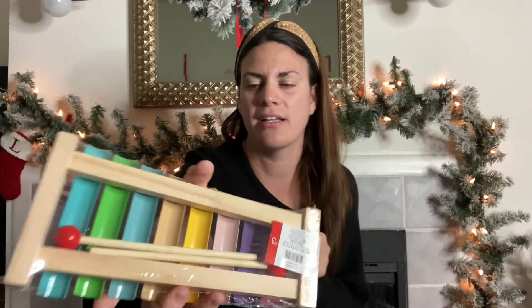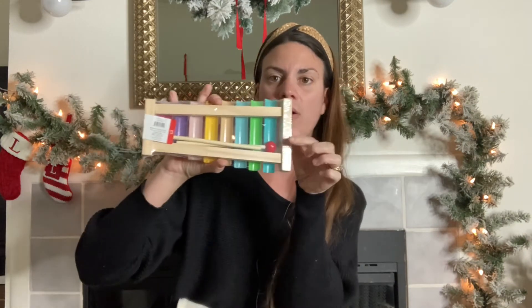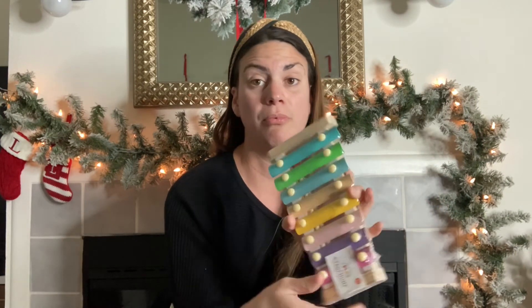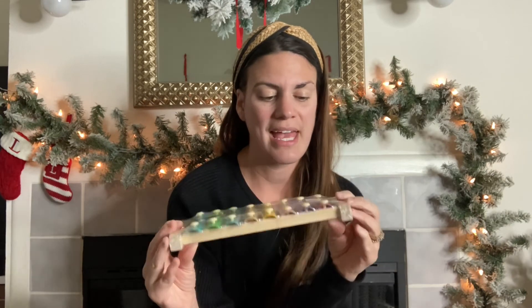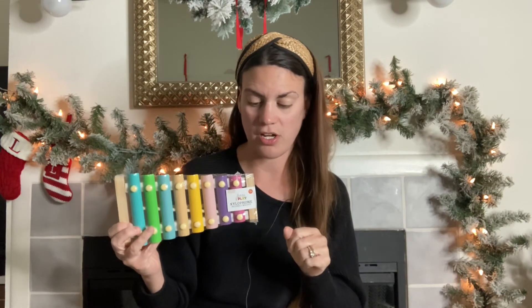I quickly snuck it into my bag when he was with me. It's really cute — I love the colors, pastel greens, pinks, and blues. It comes with two mallets on the back and is for ages three and up. If he doesn't like it or it breaks, it was only three dollars — some like the Melissa and Doug ones are seven to ten dollars or more. They have large xylophones at his playground that he plays with obsessively, so this should be really fun.